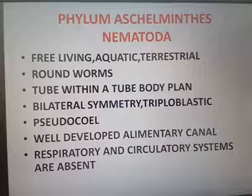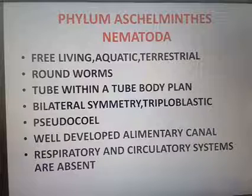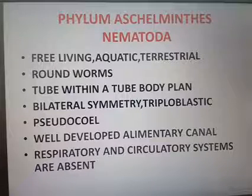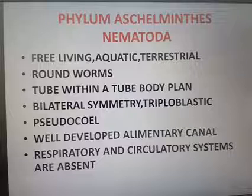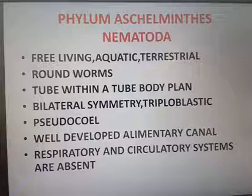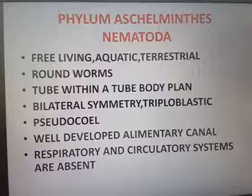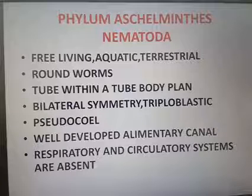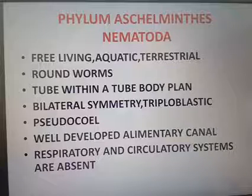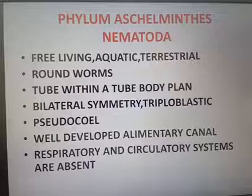They have a well-developed alimentary canal whose function is digestion. Respiration and circulation are absent in this group. Body wastes are removed through excretory tubes via excretory pores — the body contains pores through which excretory material passes outside.